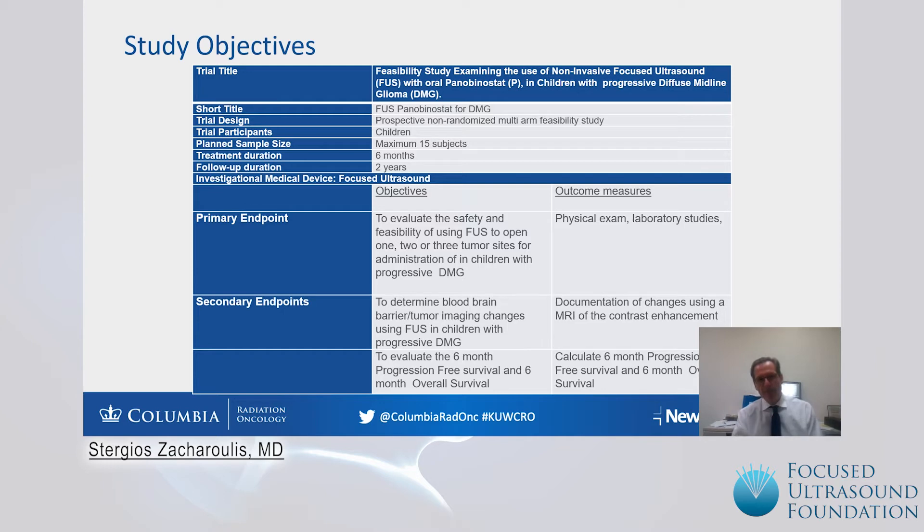Our secondary endpoints are mainly aimed to determine blood-brain barrier changes with imaging using focused ultrasound, documented by changes in MRI primarily with contrast enhancement. We also have software to evaluate changes in K-trans. We are also evaluating cell-free DNA primarily from blood at various sites and time points.